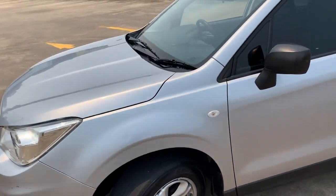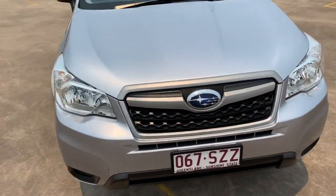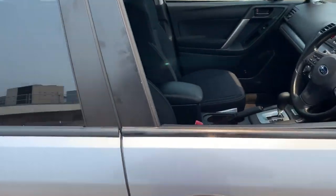Very nice condition all the way around, nice light silver, nice and cool in the summer. Got a good service history.